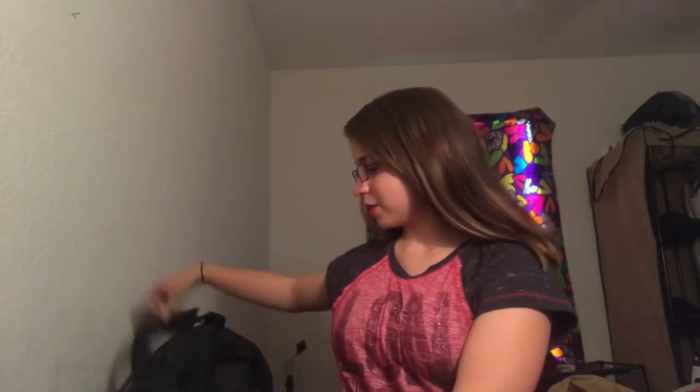This is my bag — well, my practice bag. My game bag is much bigger. So yeah, let's just get right into it.